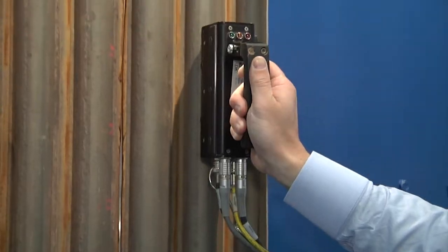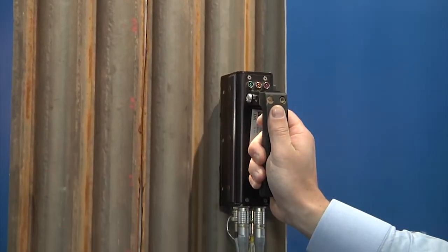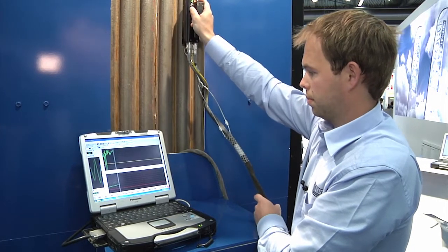To measure the wall thickness of boiler tubes we can use our boiler tube scanner. This method is based on EMAT ultrasonics. The advantage compared to conventional ultrasonic is that you do not need any contact gel. The method is also less sensitive to coatings on the tubes.